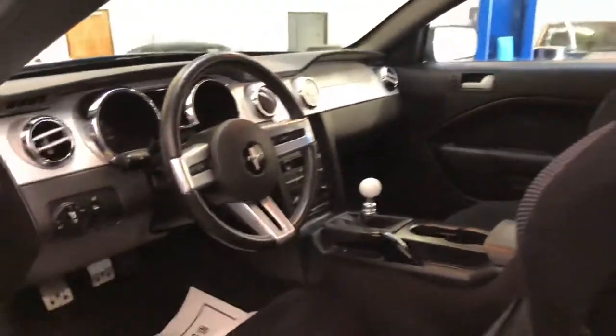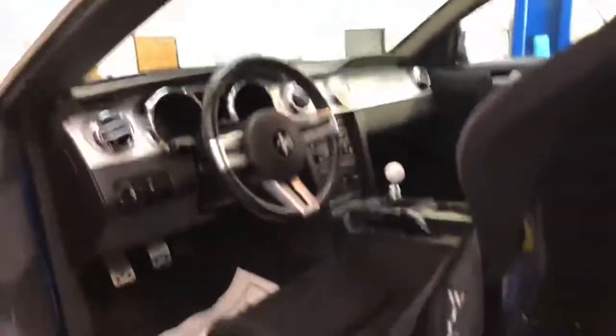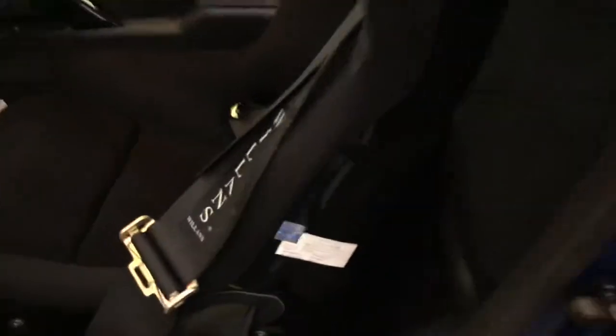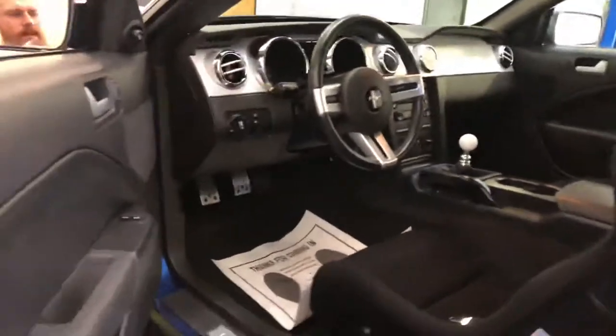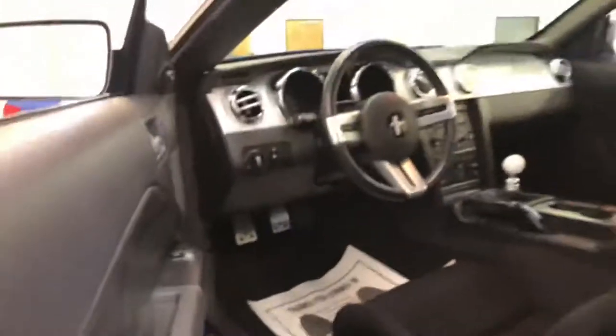It does have Recaro seats and a half cage with the rear seat deletes. I'm not entirely sure what class this is spec'd for — I'm not huge in the road racing world. There's a nice shift kit and a white ball shifter. The passenger seat isn't as aggressive as the driver's seat. We have six-point harnesses. The stock seat belts are not being utilized, so you will have the airbag light on due to the aftermarket seats — but hey, that's a race car for you. They also changed out the pedals for nice metal ones.